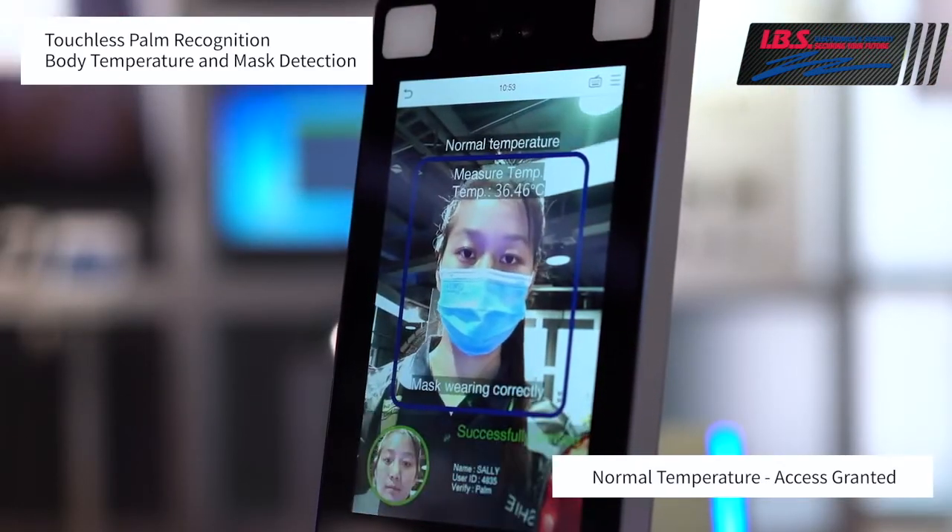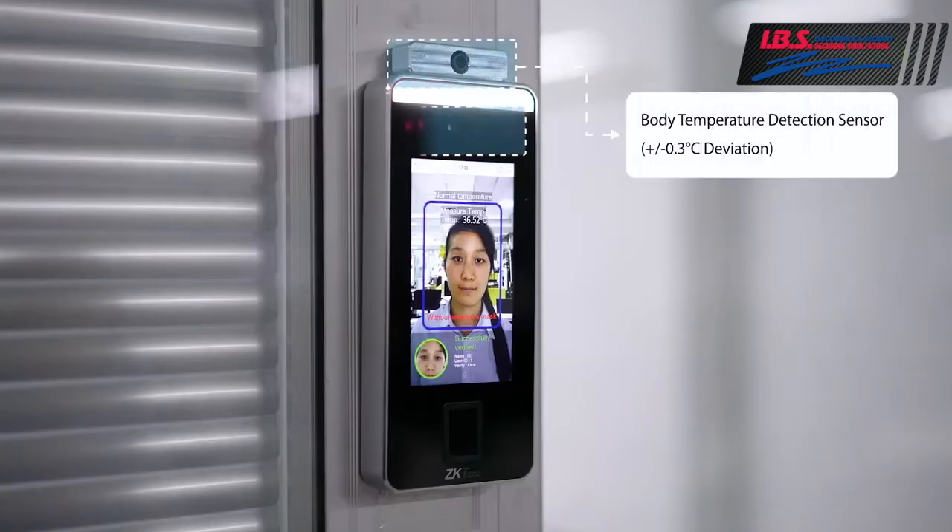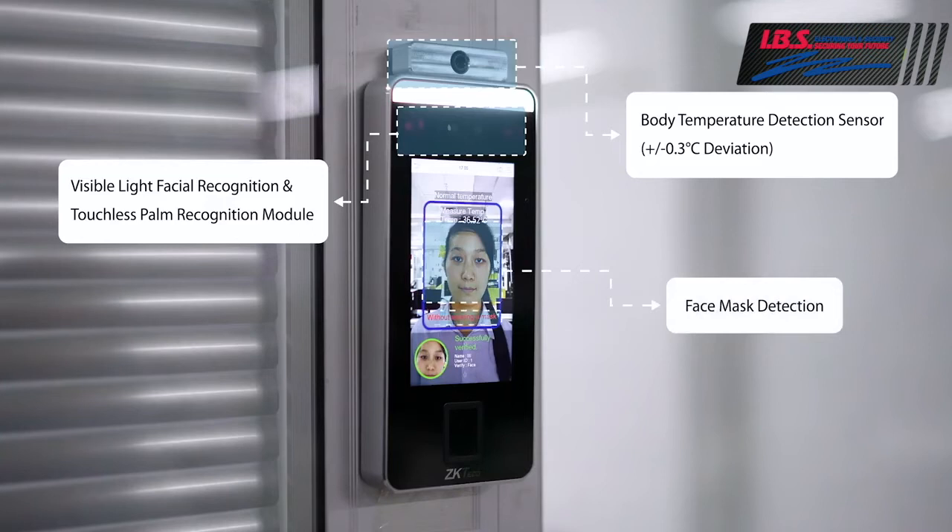With the added bonus of palm scanning, SpeedFace is the completely touchless biometric access control device your business or institution needs to continue to provide safe access to your building.